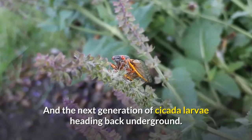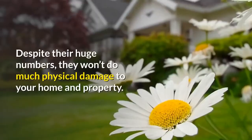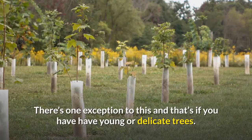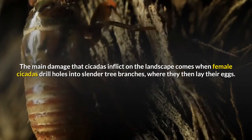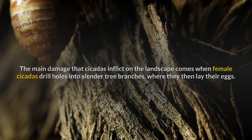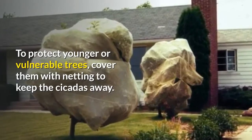Despite their huge numbers, they won't do much physical damage to your home and property — with one exception: if you have young or delicate trees. The main damage cicadas inflict on landscape comes when female cicadas drill holes into slender tree branches where they then lay their eggs. To protect younger or vulnerable trees, cover them with netting to keep the cicadas away.